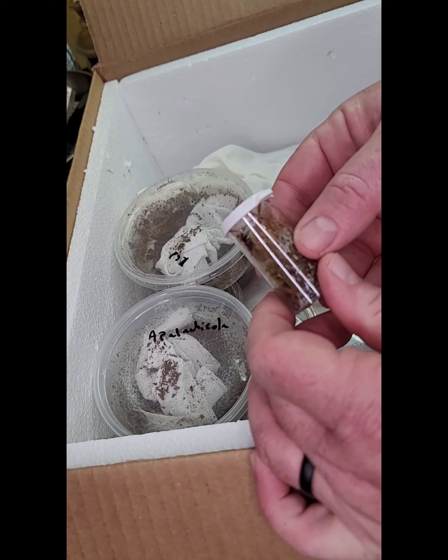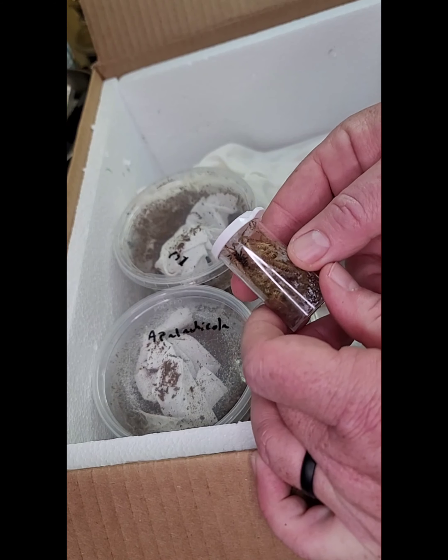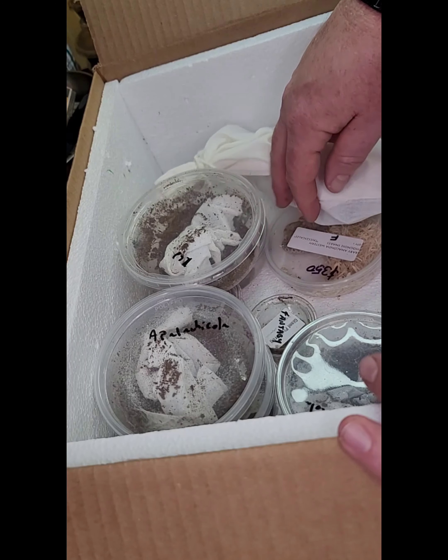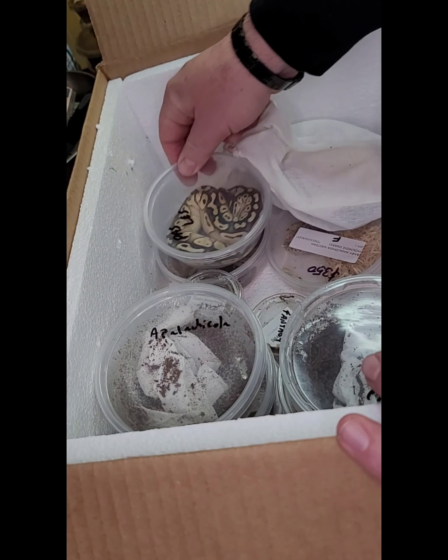Next up is a baby Green Bottle Blue. These are always the super popular ones — lots of color, they grow really fast, really interactive, really pretty, and not incredibly mean. So that's always a bonus.